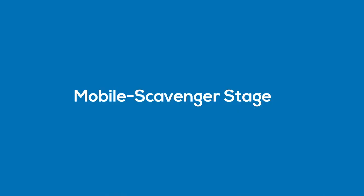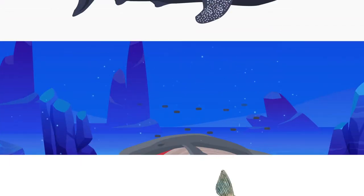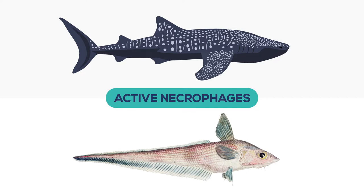First, we have the mobile scavenger stage. In this phase, soft tissue is removed from the carcass by large active necrophages, which are organisms that obtain their nutrients from decomposing carcasses. Think: vultures of the ocean.